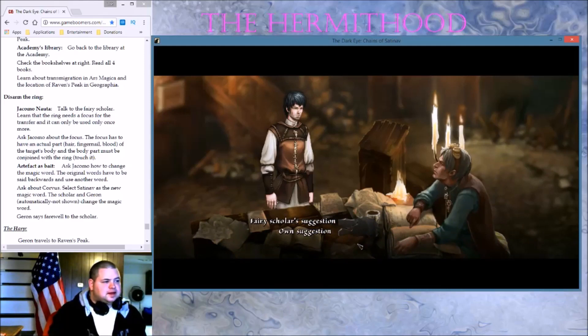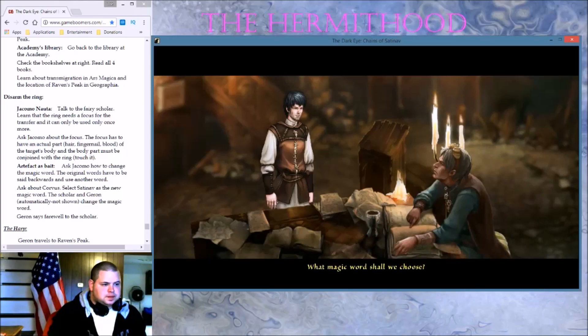Ask about Corvus, select Satinov as the new magic word. What magic word shall we choose? It shouldn't be too personal or else the Seer will guess it. It shouldn't be too complicated so that we ourselves won't forget it. At best, it should be something uttered easily but something the Seer doesn't expect from you. How about Satinov? That is a very good choice — Satinov it shall be.